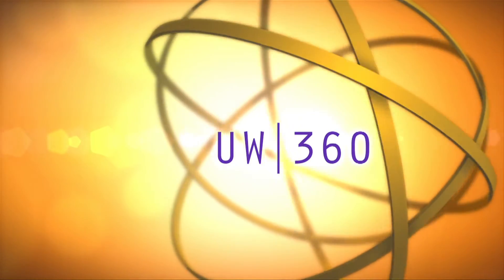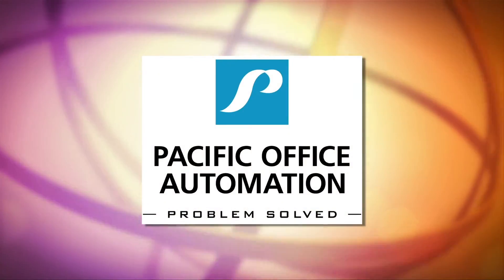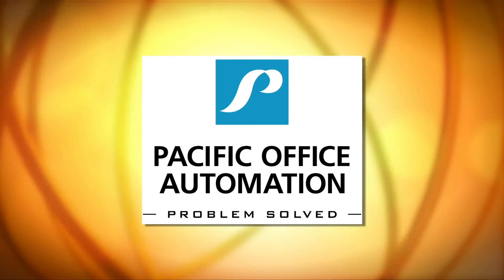UW-360 is proudly supported by Pacific Office Automation. Copy, print, workflow, and IT. Problem solved.